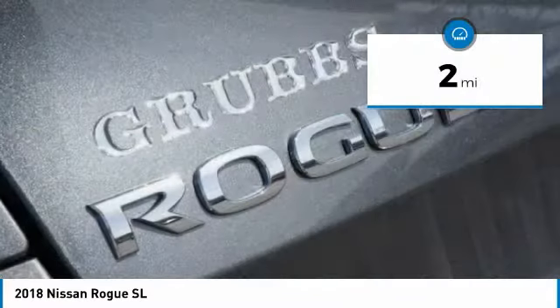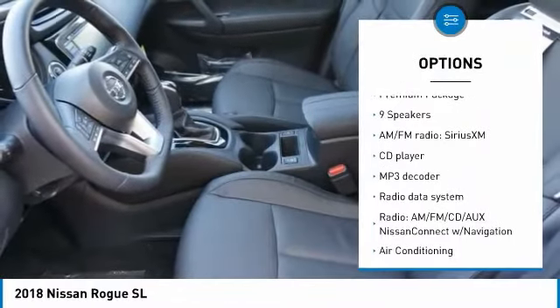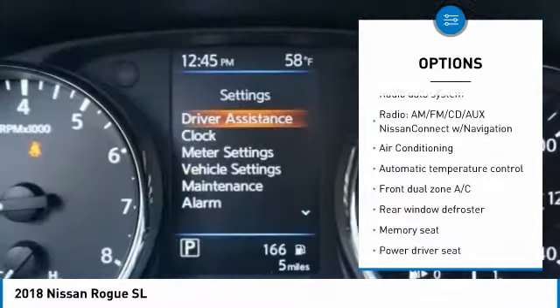This vehicle has less than 100 miles. Here are some of this vehicle's great options: traction control, LED headlights, navigation system, dual airbags, air conditioning.